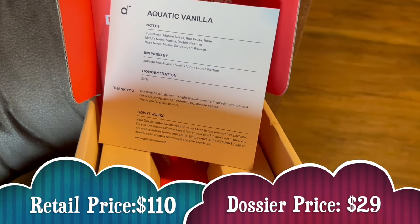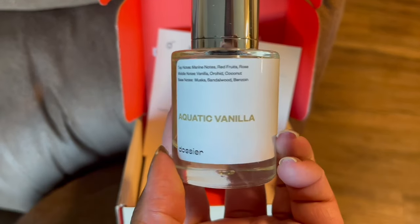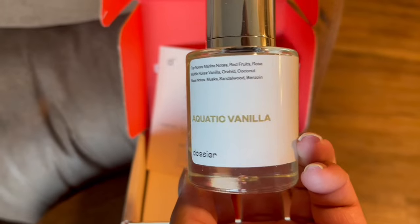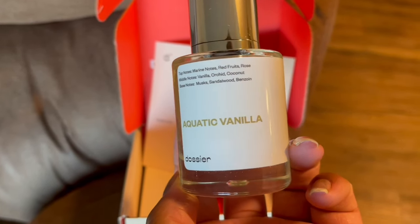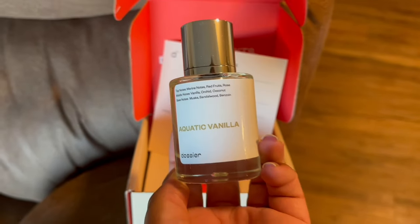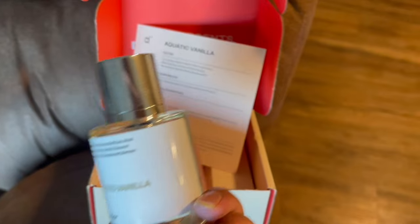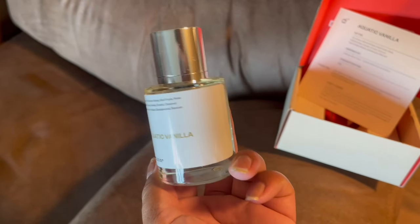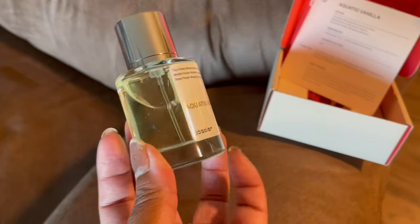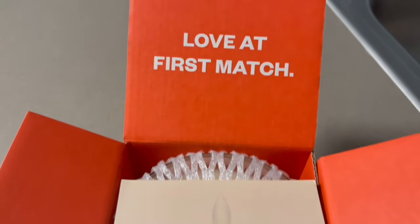This is by far my favorite Dossier fragrance — this is their Aquatic Vanilla. It has so many good notes in it; every time I wear this perfume I get so many compliments. This is supposed to be inspired by the Juliette Has a Gun perfume, and every time I wear it, it's a number one showstopper for me. It literally smells like the original. It has that nice coconut vanilla type of smell — I feel like this would be perfect for the summertime.